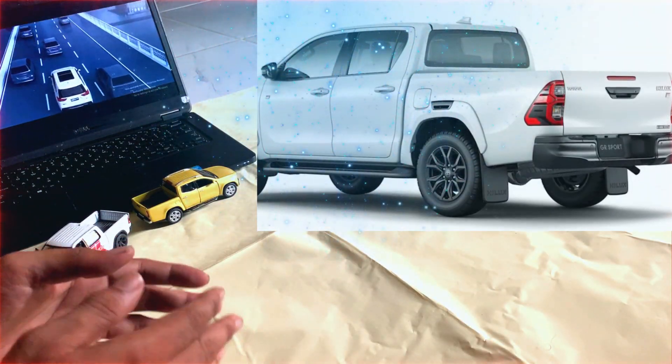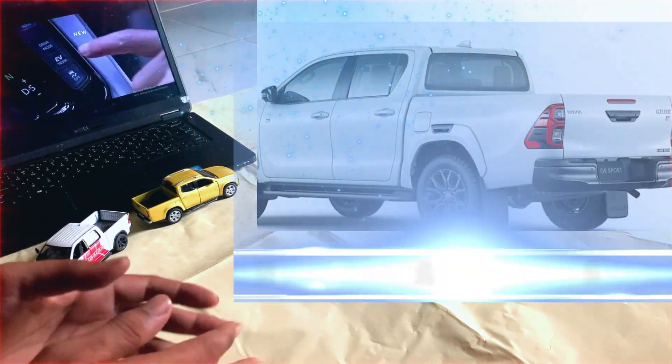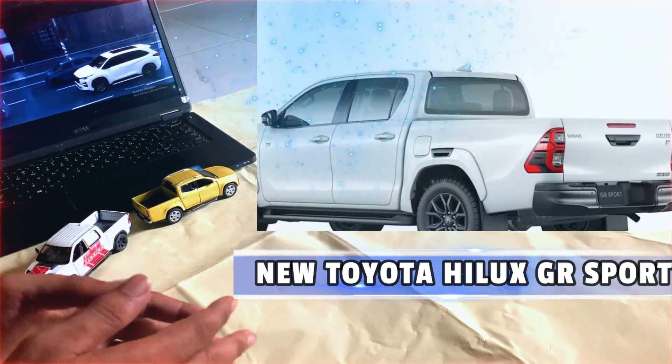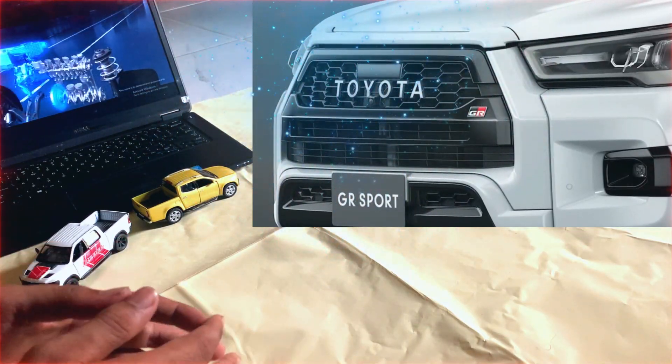The Toyota Hilux is a pickup truck that has been in production since 1968. The Hilux is popular for its durability and reliability, and the GR Sport is the latest model of the Hilux.